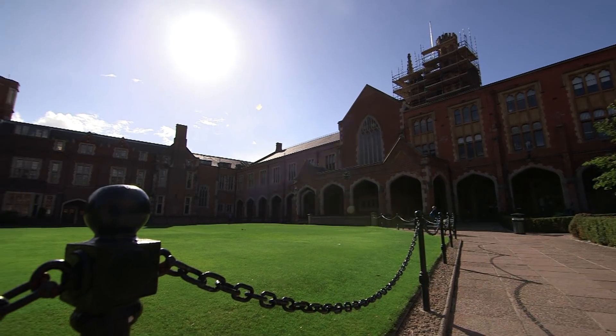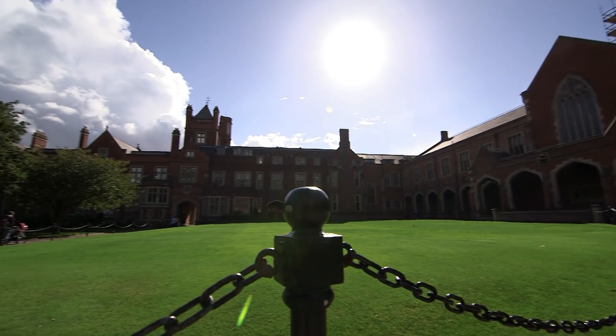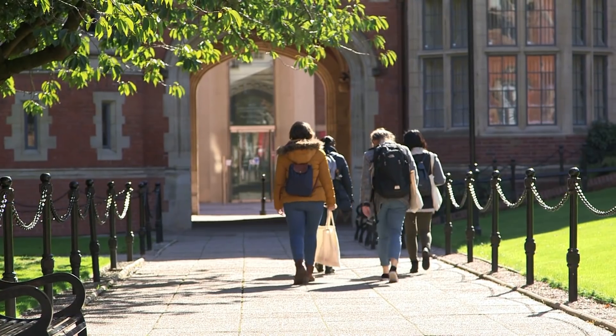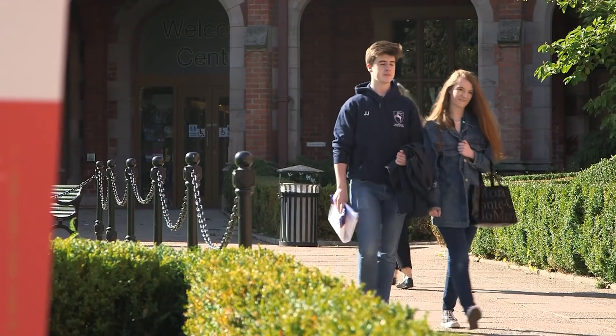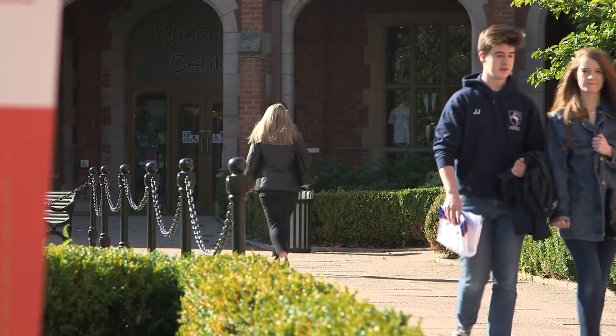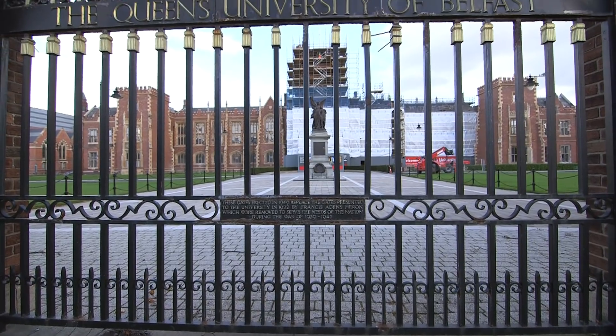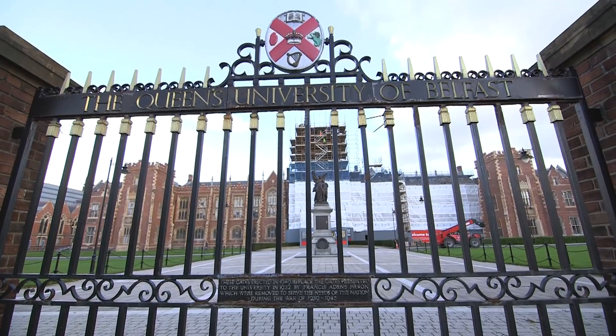Queen's has earned a reputation for pioneering research. Food science here was judged number one in the UK in the most recent REF assessment, the standard by which modern universities are increasingly judged. By sharing that research expertise, Queen's supports the agri-food industry, which is central to the local economy.